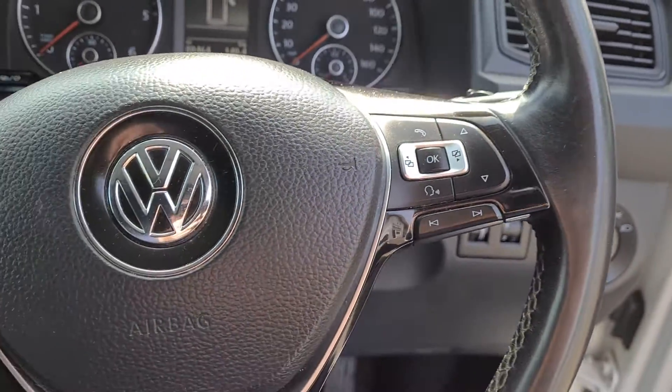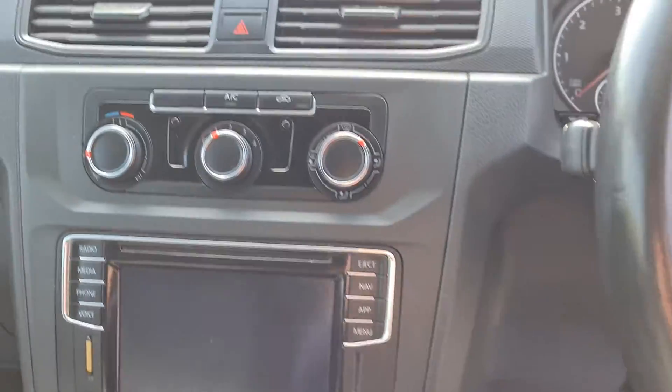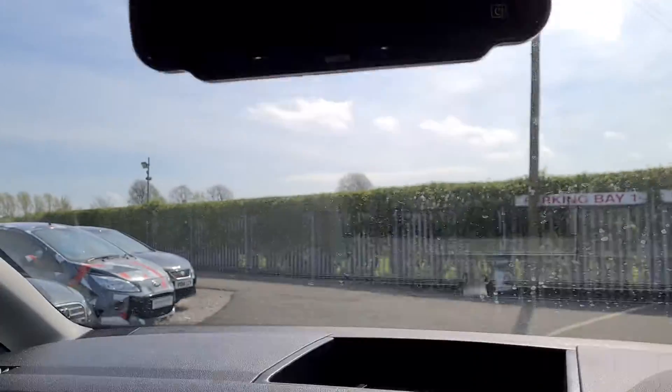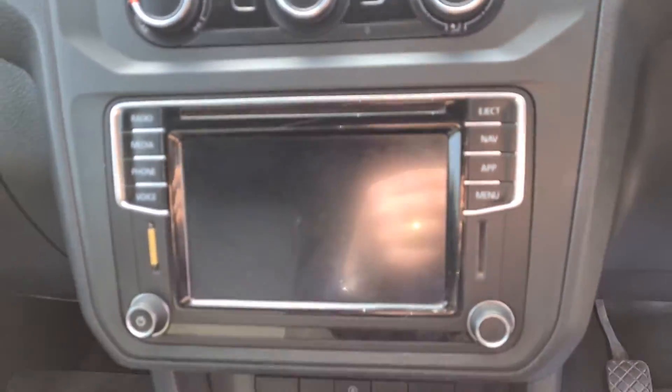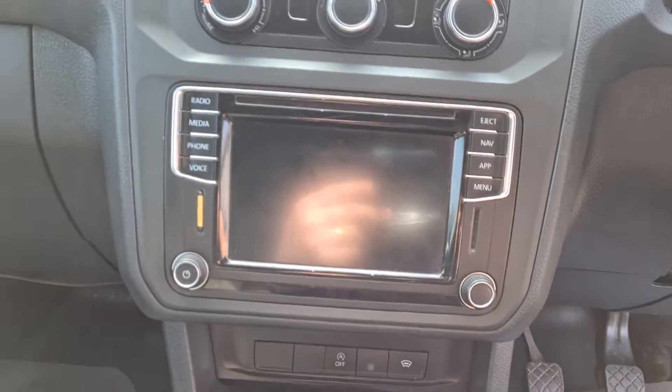Inside there's a multifunctional steering wheel with Bluetooth controls, cruise control, and air conditioning. The rear camera comes up on the screen just up there, and this one also has a built-in sat nav system with all touch screen media.